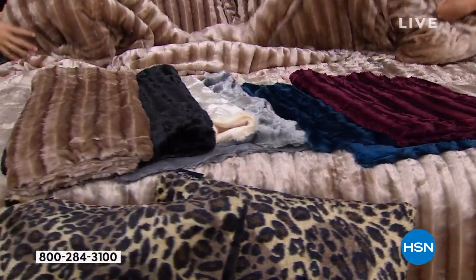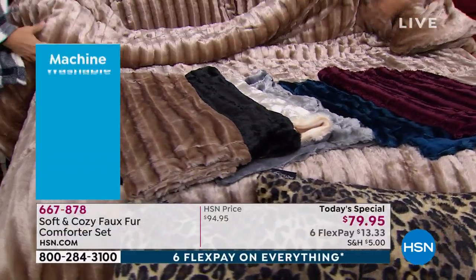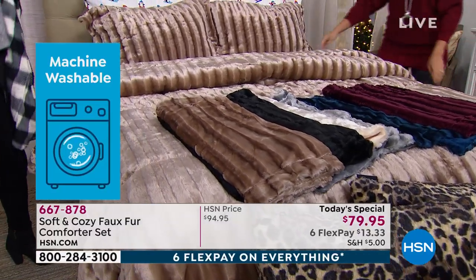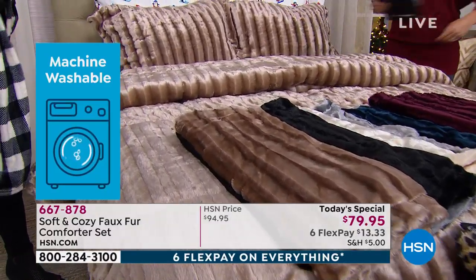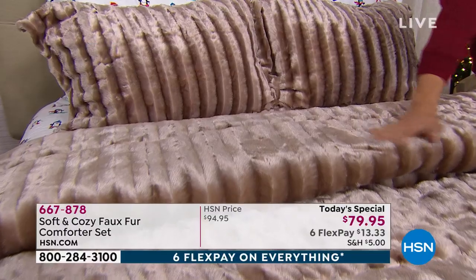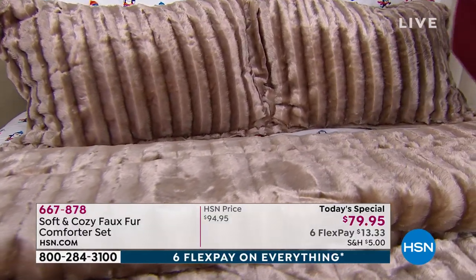A lot of times if you see a look like this in a magazine or in a department store, you say, that's pretty, I can't afford it — and I don't want the maintenance of it. This is Soft and Cozy. You're getting the quality, you're getting the comfort, you're getting the coziness and the easy care feel and look of this.